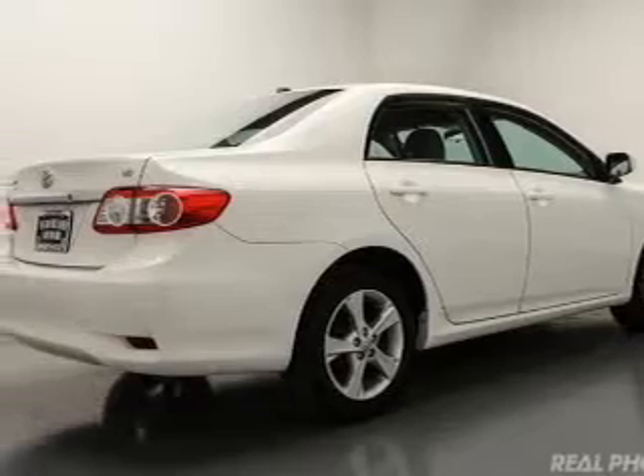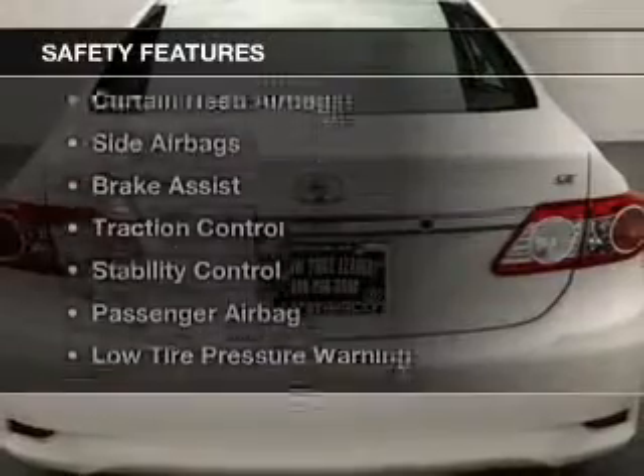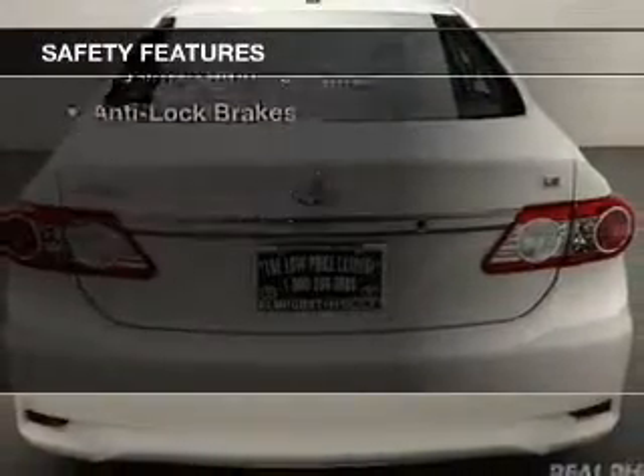Tilt and telescopic steering wheel, cruise control, keyless entry, a trip computer, and an MP3 player. Safety was made a priority with these features.